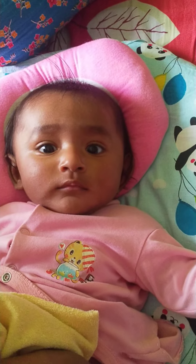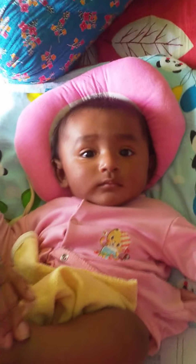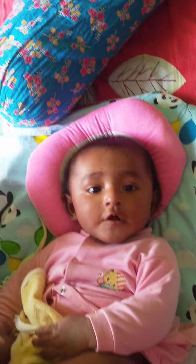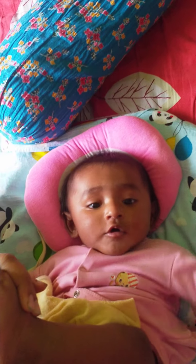Good boy is clean. Good boy is clean now. We depend on it.